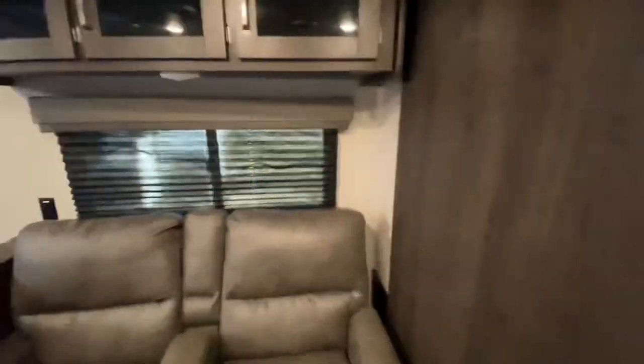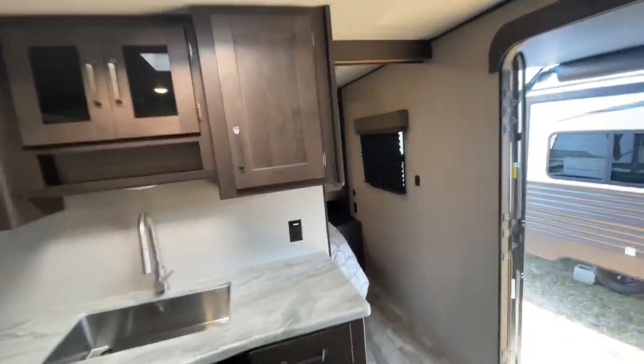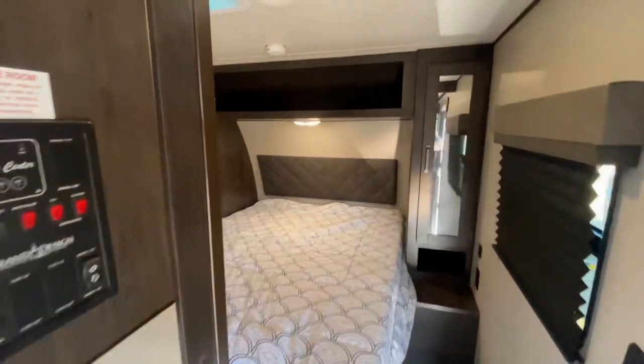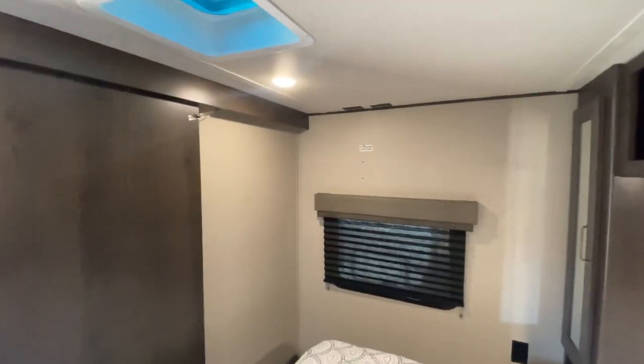Pretty cool floor plan though — I like the rear bathrooms. Sliding door into the bedroom, queen size bed, hanging closets on the left and to the right. TV connections — looks like the previous owner maybe had a television mounted on the wall there.